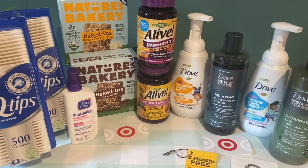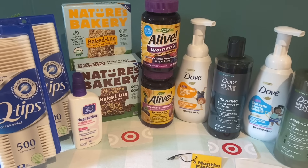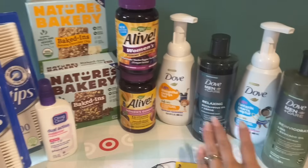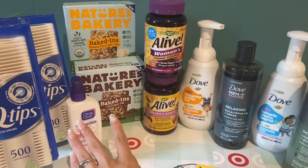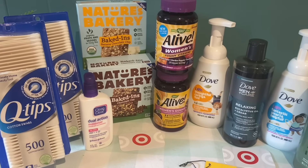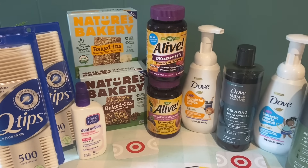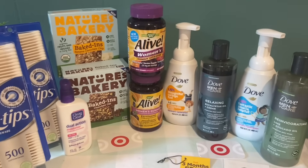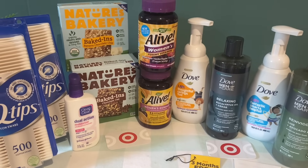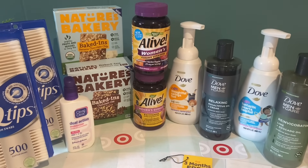Overall, everything you see in today's haul only cost me $2.78 total. I paid with cash on the first transaction and gift cards on the second, so it only ended up being about $4 out of pocket including tax. Let me know in the comments if you're going to do any of these same deals, don't forget to grab your printable list below the video, and I will see you guys in the next one — bye!